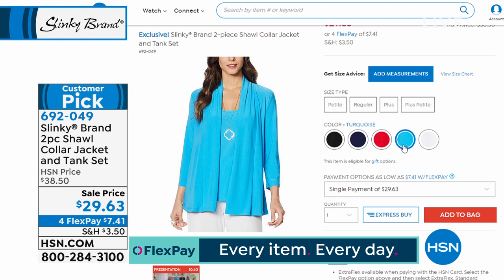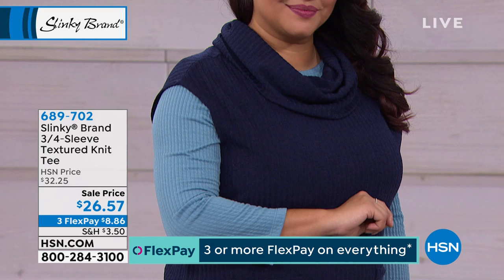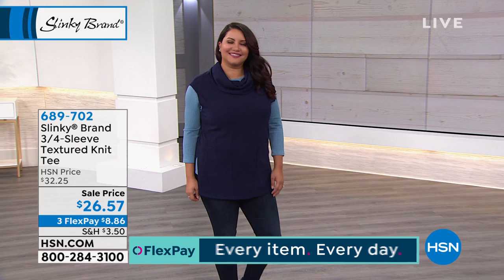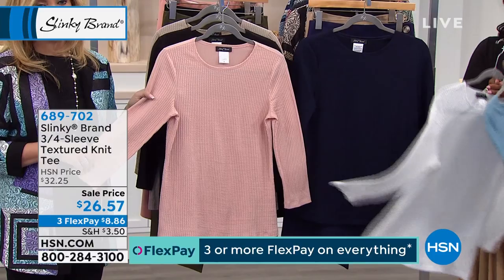We are going to move on to something brand new that really pairs with everything — it's the three-quarter sleeve textured knit tee. It paired with one of the jacquard jackets last hour. Here is Wedgwood, ivory, navy, peach, black, and stone. If you missed us raving about it last hour, let's talk about what makes this so special.